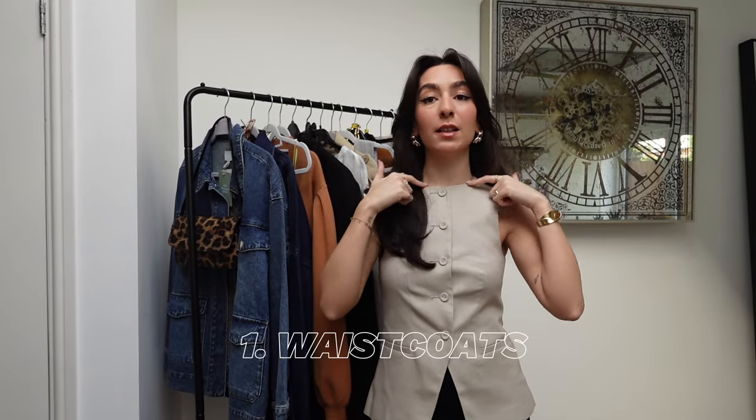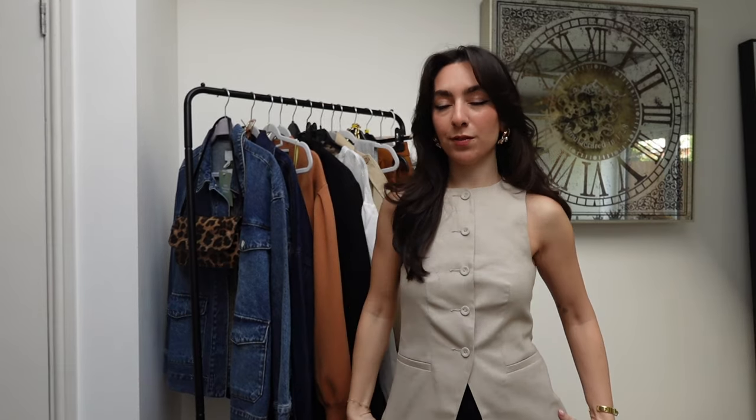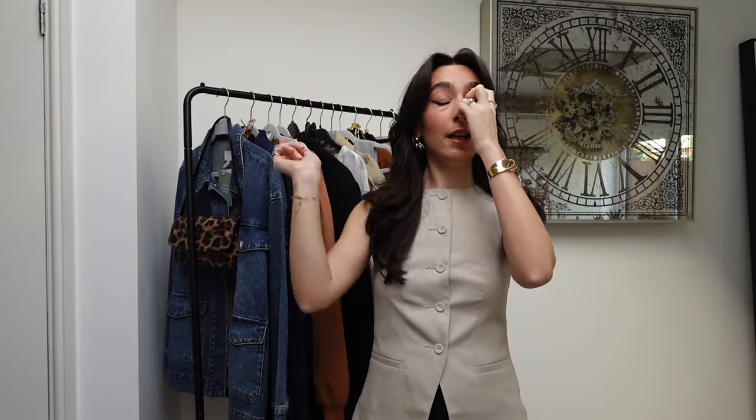I've got this waistcoat, which I think is going to be a key trend — these high-neck waistcoats. I've got a couple here to show you. This one is from ASOS. I will be linking everything in the description box so that you guys can shop everything too, and if something's out of stock I'll put an alternative link.